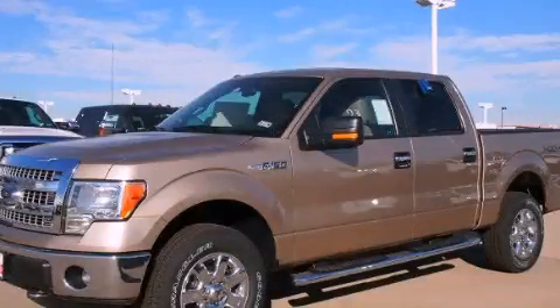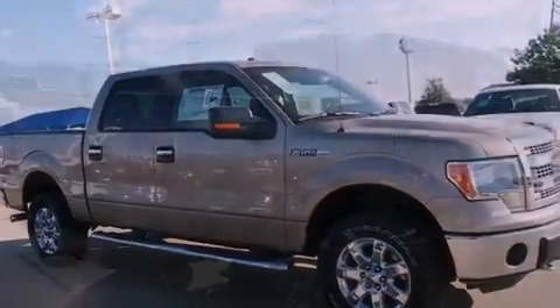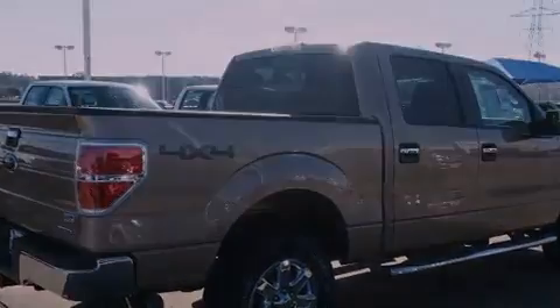This is a brand-new 2013 Ford F-150, made for the job site, the trail, and the town. It features a 5.0-liter, eight-cylinder engine, a six-speed automatic transmission, and four-wheel drive.